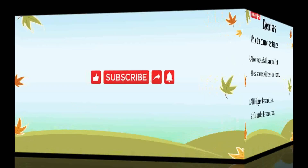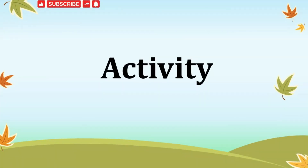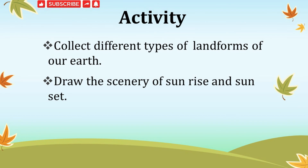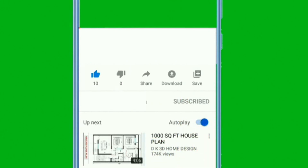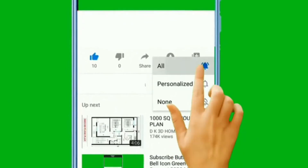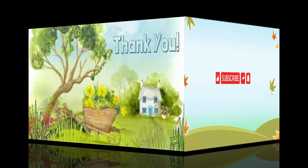Here ends our topic — our Earth. For your activity: select different types of landforms of our Earth and draw the scenery of sunrise and sunset. Hope you all understand this topic. In the next session I will come with a new interesting topic. Till then, children, take care. Please subscribe to my channel and share my videos. Thank you.